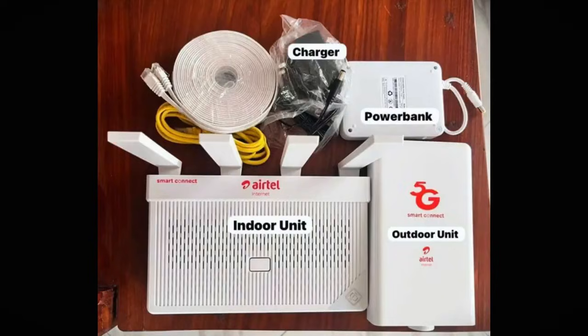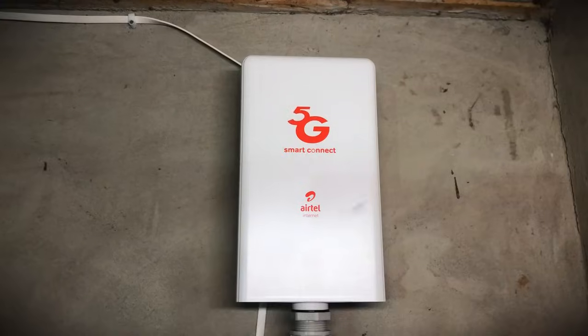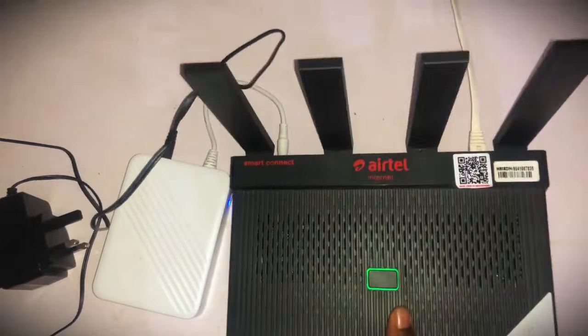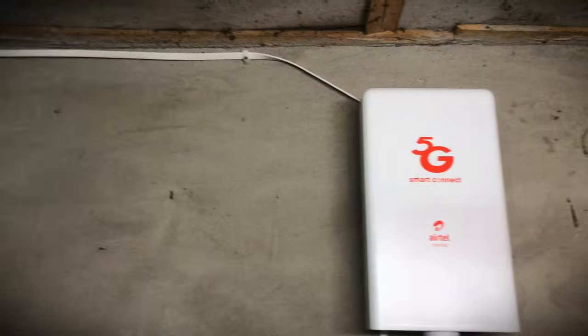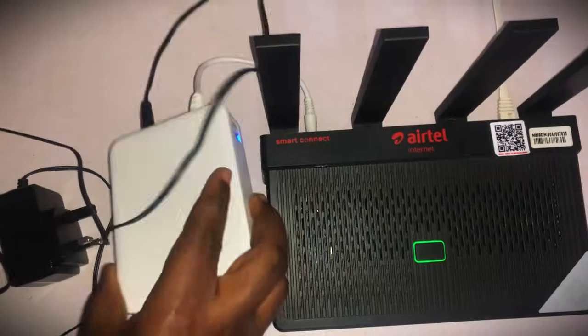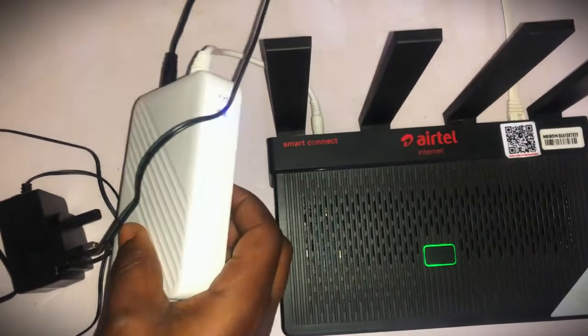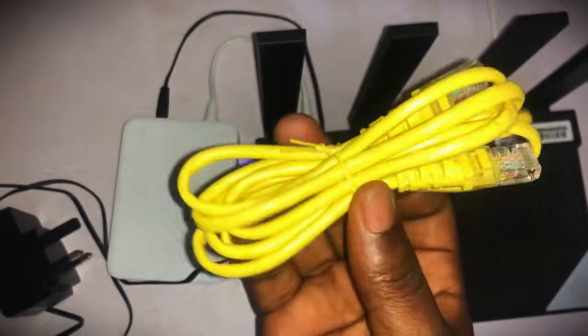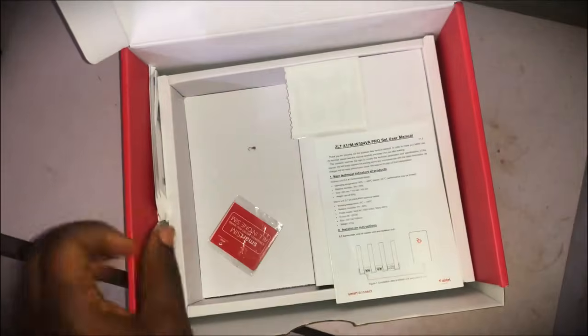Let's look at everything you get with this device. Unboxing the package, we've got two routers — the white 5G unit will be outdoors and the other will be indoors. Then a data cable connecting these two devices, a power adapter, a battery pack that lets you power the device whenever there is no power supply, an ethernet cable for a wired network connection, and a SIM pack because there's actually a SIM in this device.